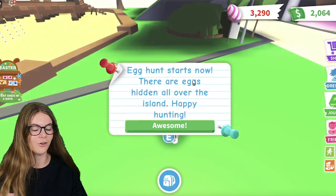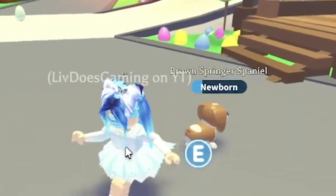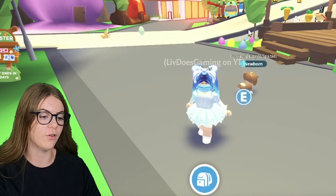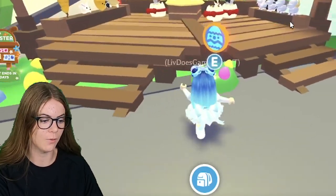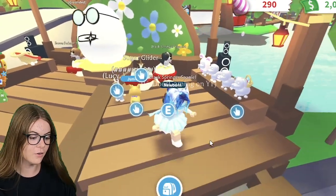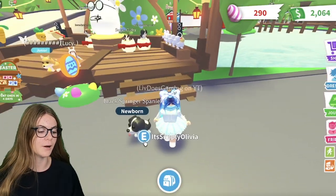I've been on holidays, so I haven't been able to record. This is what I'm talking about. I have two of these brown Spring Spaniels now, but I don't have any black ones. So I'm going to go buy a black one. They are 3,000 of these eggs, and I have enough.